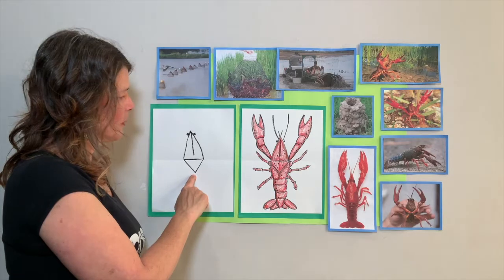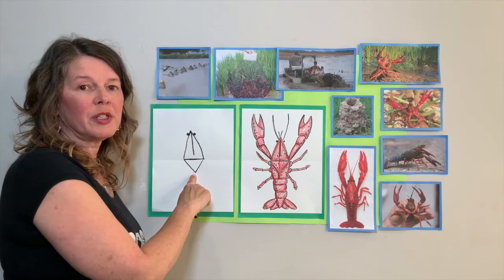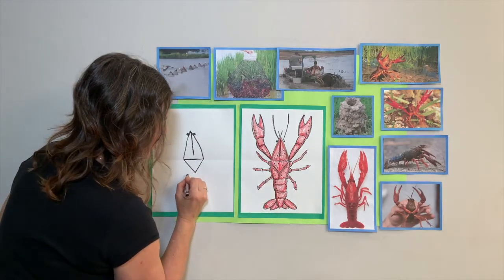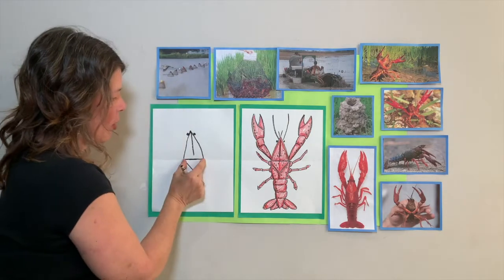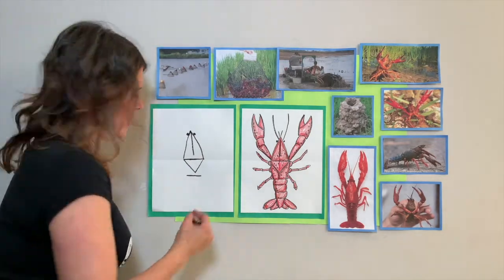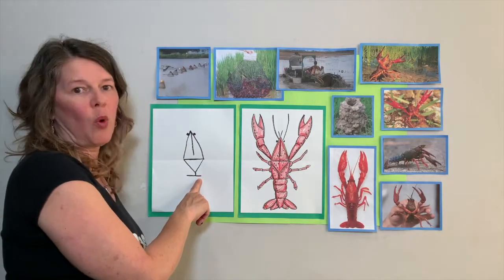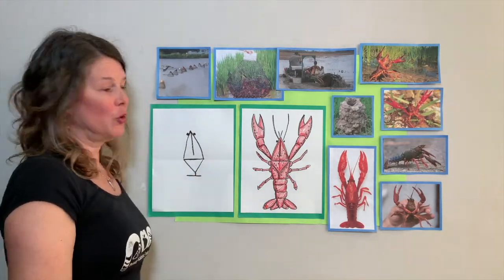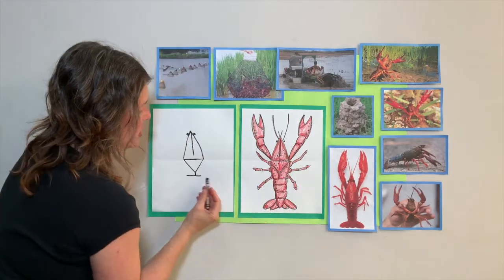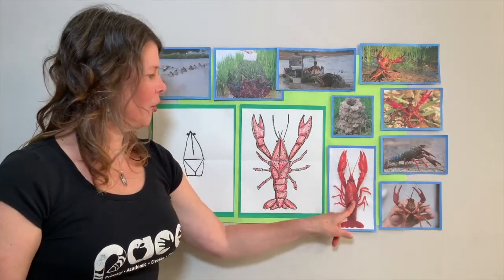Underneath this triangle, we're going to do a little horizontal line - not longer than this one, and not quite touching the triangle. Almost like a letter Y. Now we're going to connect the body segments together - from here to there and from here to there. We've just made this part of our crawfish's body.